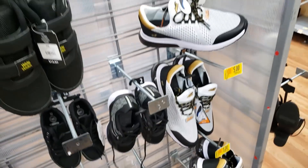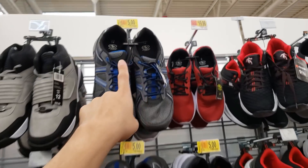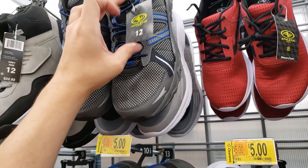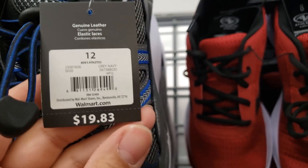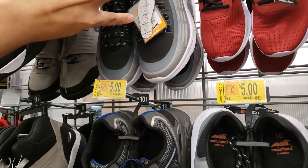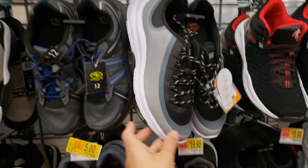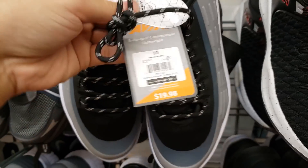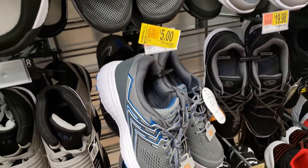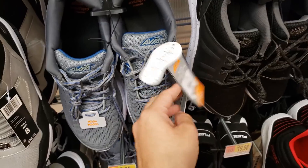They also have other men's shoes for five dollars — these were $21.92, also nice. The brand is Athletic Works. These are also five dollars — were $19.83. More men's shoes: another Avia pair was $21.92, down to five bucks — also available in wide width, like size 11 wide. That's 75% off.